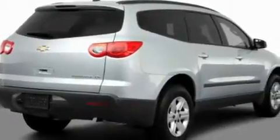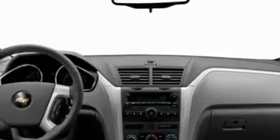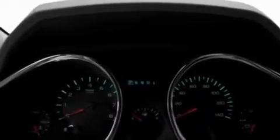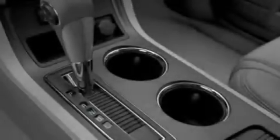Its top features include heater vents for rear seat passengers, cruise control, a keyless entry system, a CD player which can read MP3s, an illuminated driver's side vanity mirror, privacy glass, a low-tire pressure indicator, traction control and stability control systems, an anti-lock braking system, and a rear spoiler.